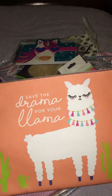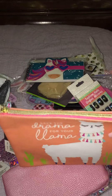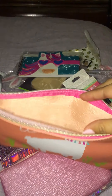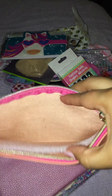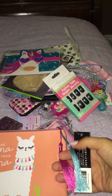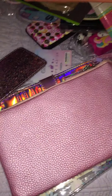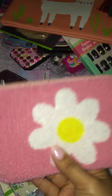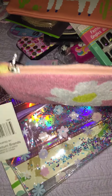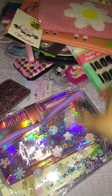Look at this pouch — 'Save the Drama for Your Mama!' That is too cute, because I am not about that drama, no ma'am. The inside is orange and it's got a little tassel — actually two little tassels on the zipper pull, so cute! Oh, and here's another little pouch — I love it, I love pouches. And here's another little pouch with glitter in it, I love this!